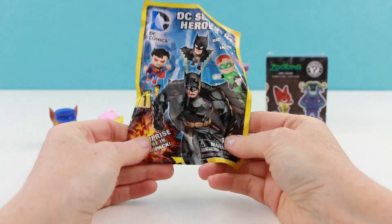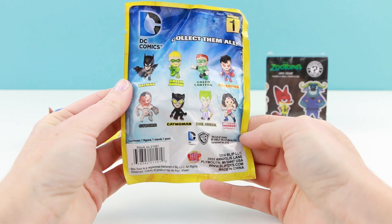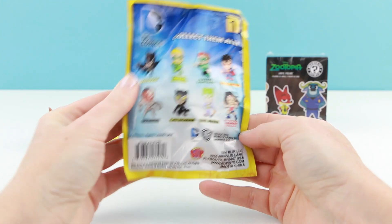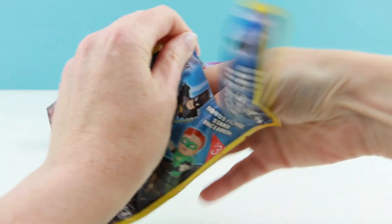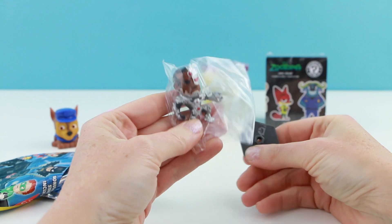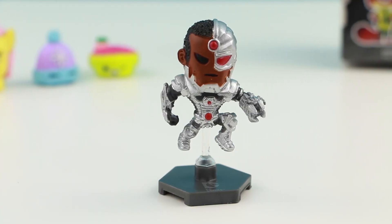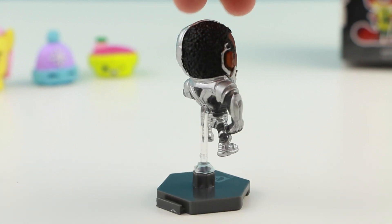Let's open up the DC Superheroes blind bag. Today was the release of Batman vs. Superman — or is it Superman vs. Batman? I can't remember. Are you guys going to go see it? I got — who is this guy? This is Cyborg, and I'm actually quite impressed with the level of detail in this toy. Whoa, that's pretty crazy.